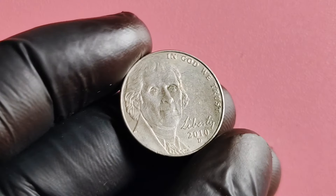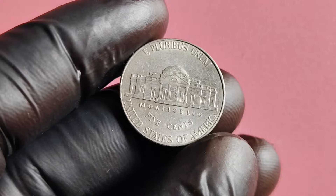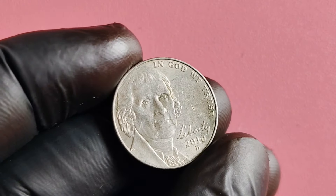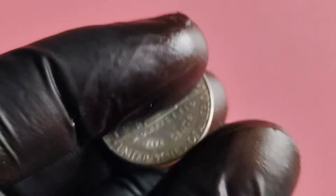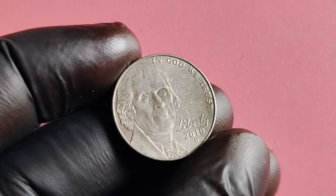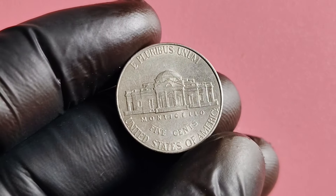We have a super exciting topic — the 2010 D-Mint Mark Jefferson nickel. This particular coin has a fascinating history and some serious value. The 2010 D-Jefferson nickel was minted at the Denver Mint in 2010, hence the D-Mint Mark. It features Thomas Jefferson on the obverse side and Monticello, Jefferson's historic plantation in Virginia, on the reverse side. The Jefferson nickel has been in circulation since 1938, making it a long-standing and iconic American coin.